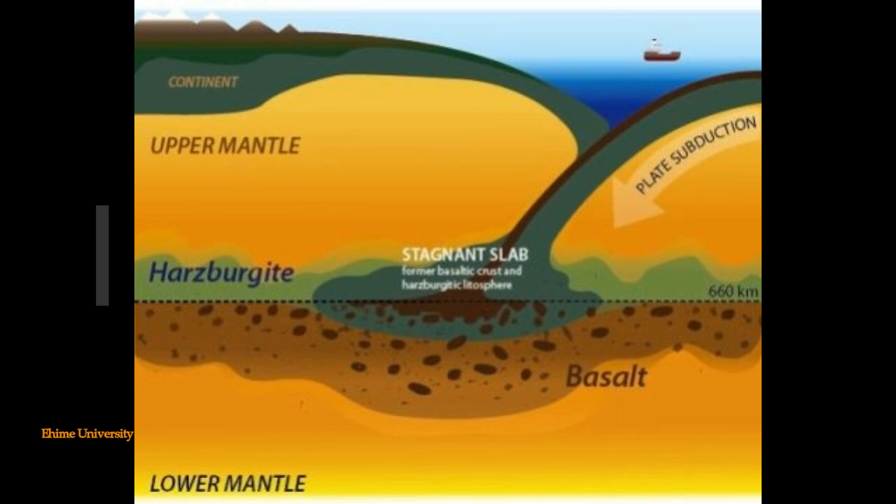Professor Tetsuo Irifune of the Geodynamics Research Center, GRC, of Ehime University, heads a research group investigating the Earth's interior by means of experiments at extreme pressures and temperatures, simulating those expected in the deepest regions of our planet.